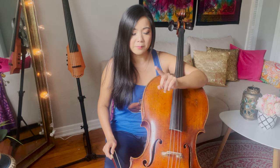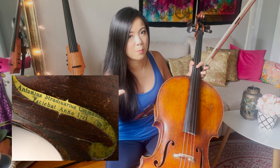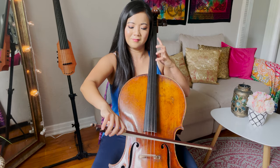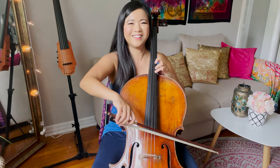My cello is 170 years old and who actually made it is still a mystery. Usually when you look inside the f-holes — right around here — there is a label saying what year the instrument was made and by what maker. My instrument was labeled as made by a very famous French maker, N.F. Vion, in 1866. The Vion family in France were really famous because they had generations of luthiers, and N.F. Vion is one of the most famous ones.